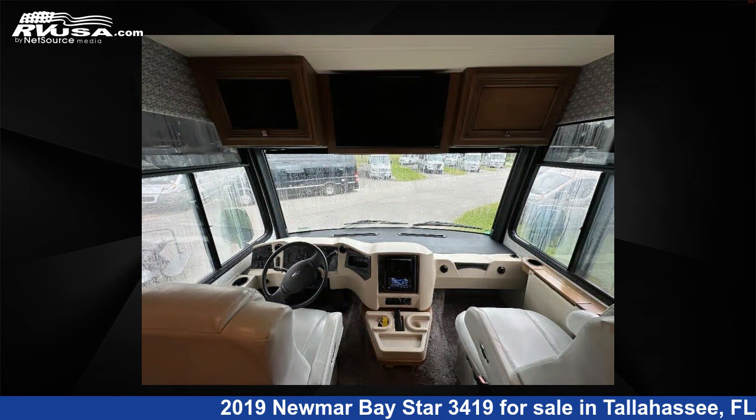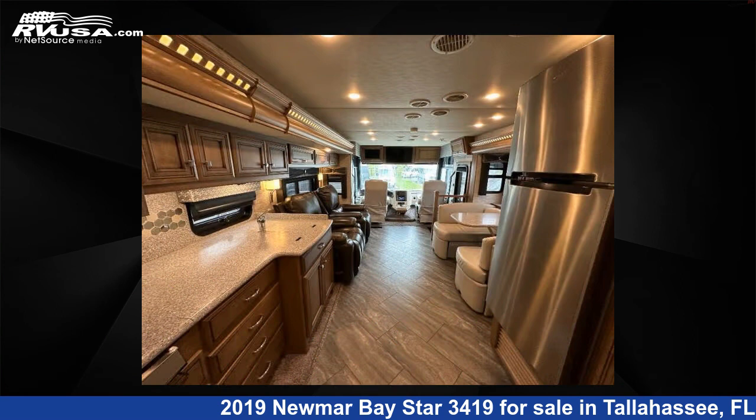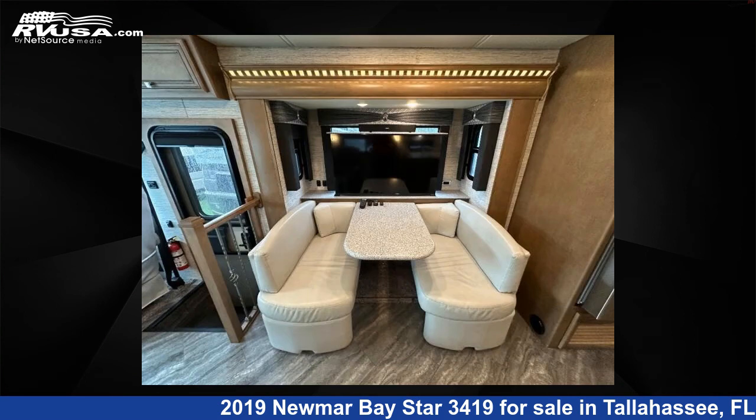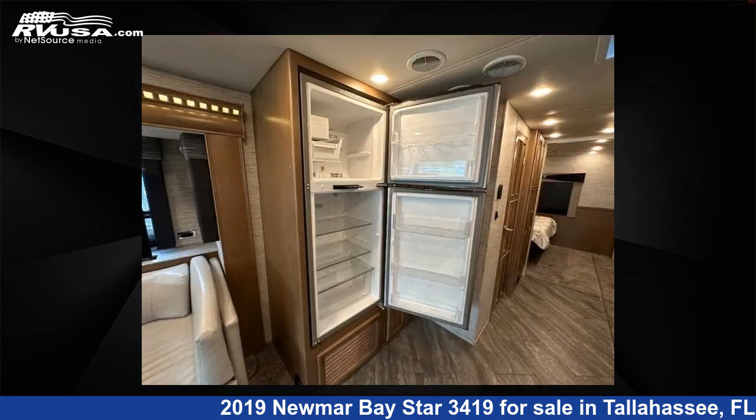This used Newmar features sleeps 8, slide out, and 75 gallons fresh water capacity. The floor plan layout of this Class A features a bunkhouse. This 2019 Newmar Baystar 3419 is built on a Ford F53 chassis.